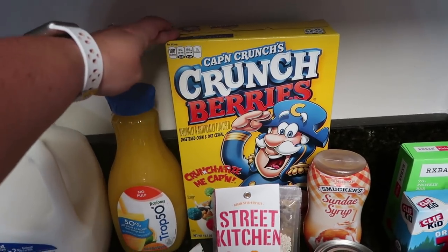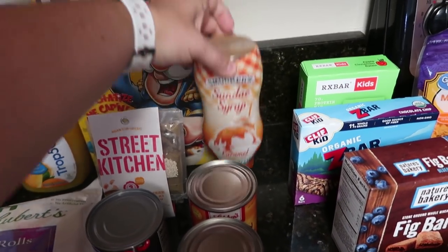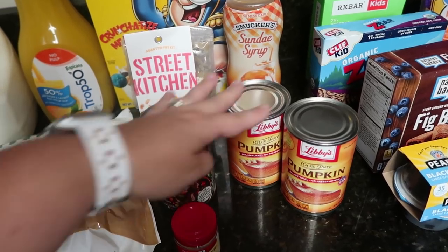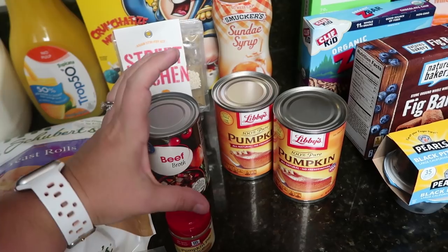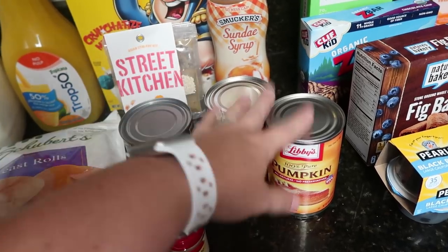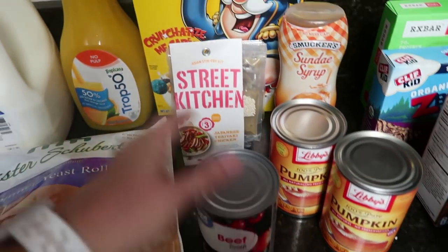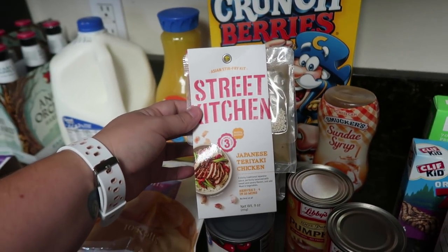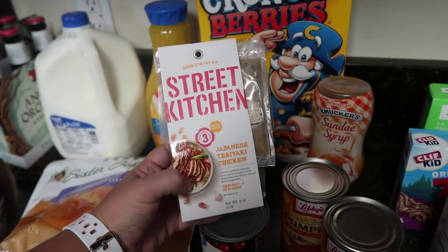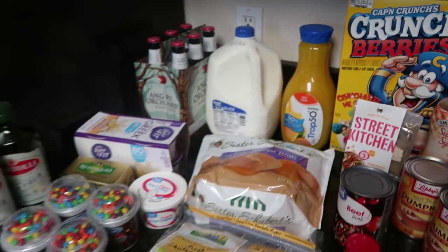Got a bigger box of Captain Crunch Berries — we're almost out and my kids love it. This is for a recipe: caramel sundae syrup. I got two cans of pumpkin puree just in case I can't find fresh pie pumpkins, plus some pumpkin pie spice and a can of beef broth. And I got a Japanese teriyaki chicken seasoning packet — my oldest daughter loves everything Japanese lately, so I'm cooking it with chicken and rice for lunch for her and me.